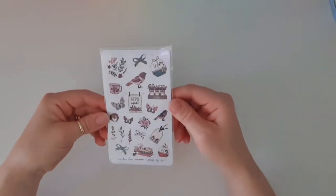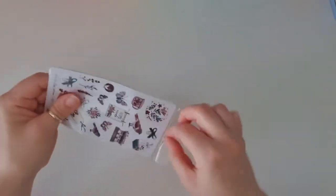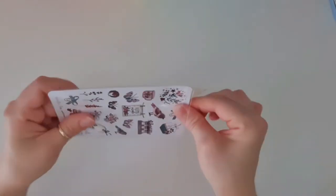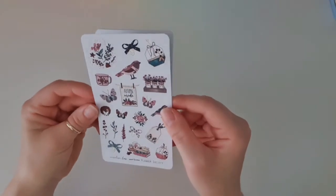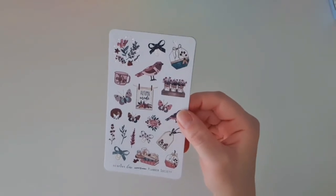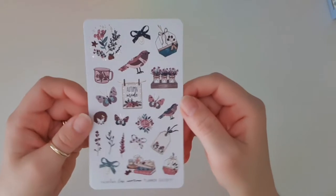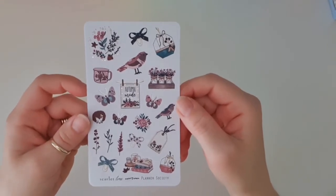Another packet of the Planner Society stickers — wow! Let's open these up. I have never seen this collection before so I'm really excited. This must have been after I stopped being a subscriber. It says it's the 'Autumn Mode' collection, so some autumn stickers here — look at the beautiful butterflies, the birds, and the plants.